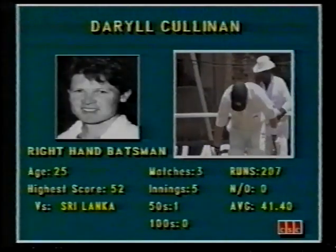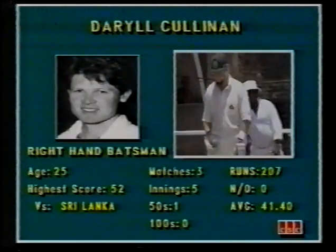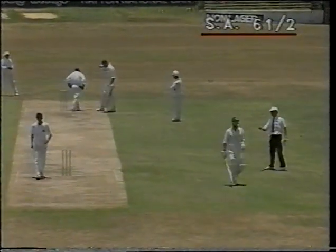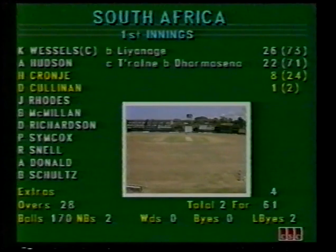Daryl Cullinan in at number four — he scored a half century in the practice match at the SSC. Konya gliding it, well played, timed it well. No fielder at fine leg, so a boundary to Konya. And that's the scorecard at lunch — South Africa losing two wickets in the last quarter of an hour before the interval.